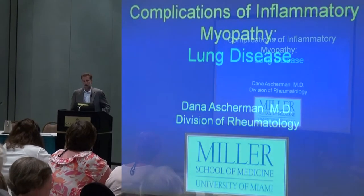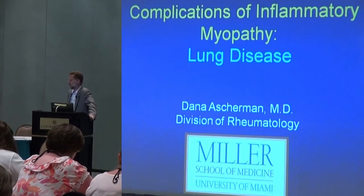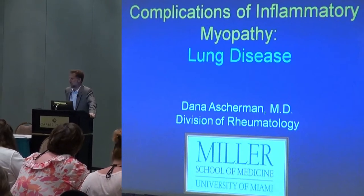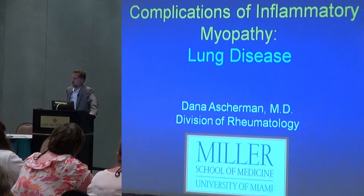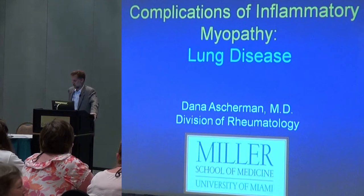Good morning, my name is Dana Asherman. I see many familiar faces, but for those of you who don't know me, I'm from the University of Miami, so this was a relatively easy conference for me to get to. I just had to drive and fight the traffic getting out of Miami, and for any of you who've ever been there, you know what I mean.